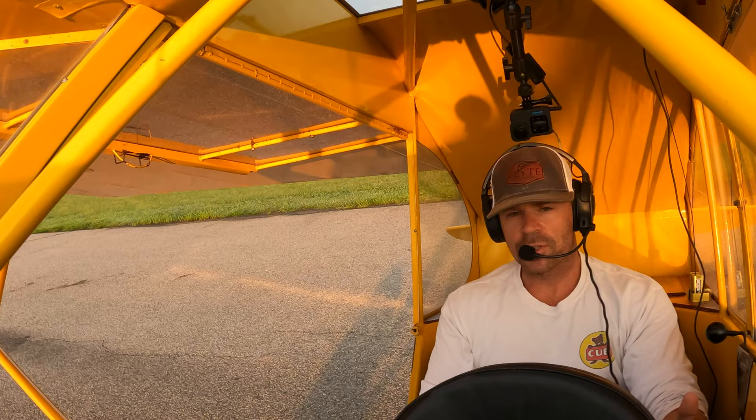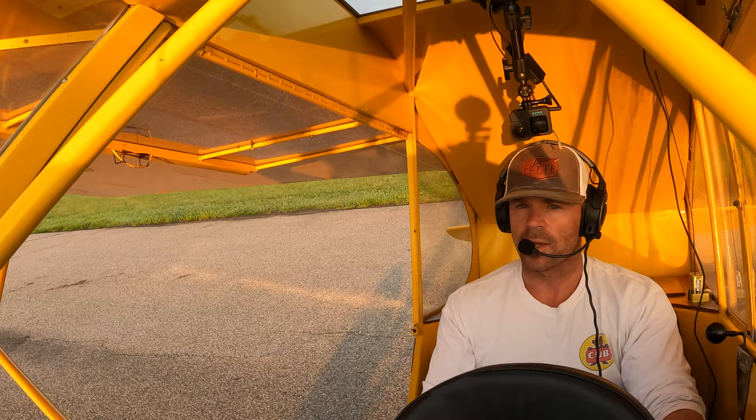When you see people tell you that you shouldn't slip, or that they're not going to train slipping — that should be a red flag automatically.